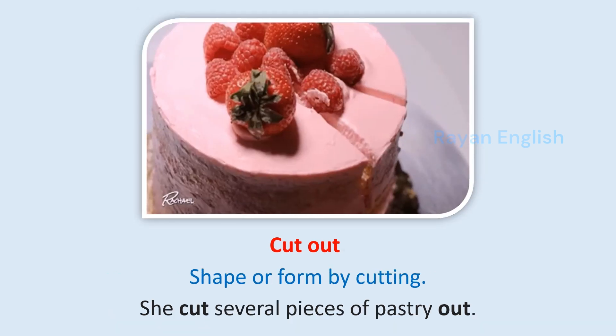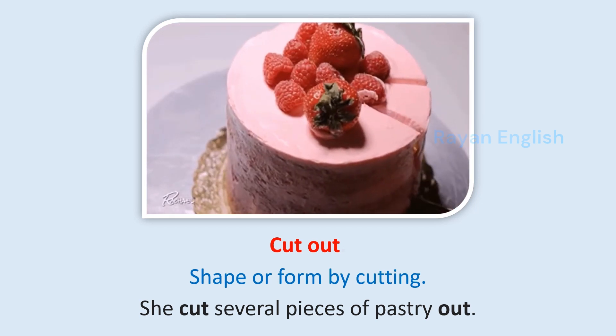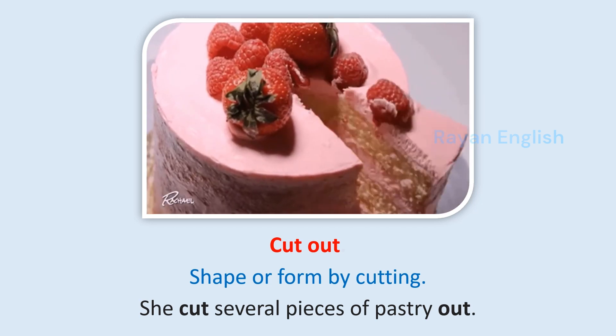Cut out: Shape or form by cutting. She cuts several pieces of pastry out.